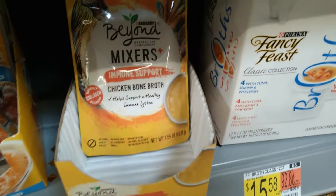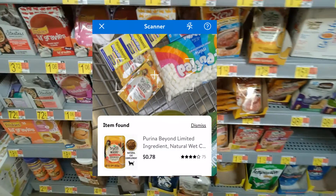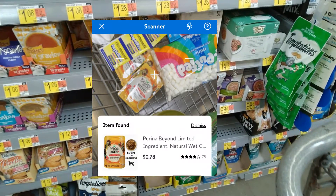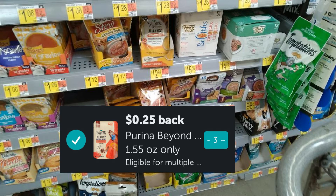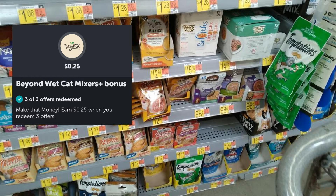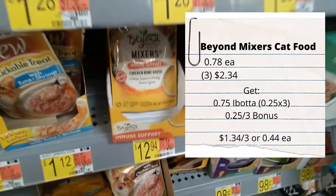The Beyond mixers are not in the right spot but they scanned on the Walmart app for 78 cents each. I'm picking up three of them - we have a 25-cent Ibotta rebate, so you would get that times three, plus a 25-cent bonus when you purchase three, making them a dollar and 34 cents for three, or 44 cents each.